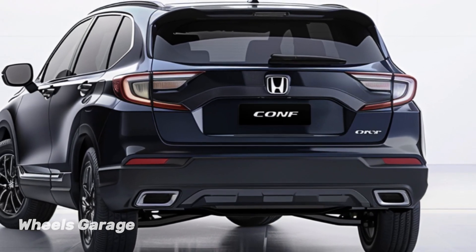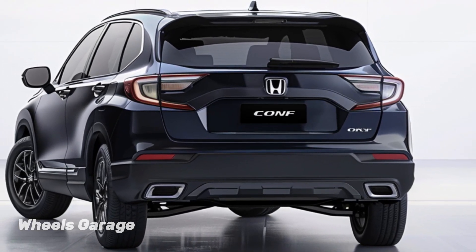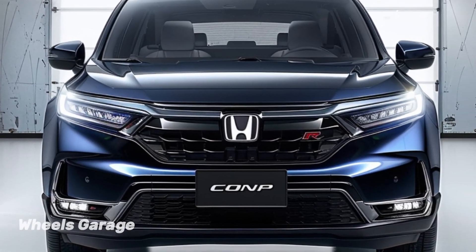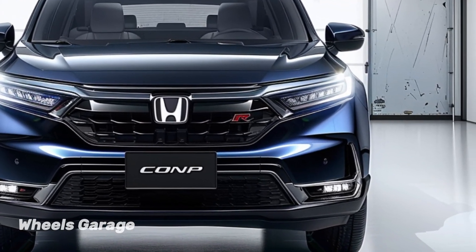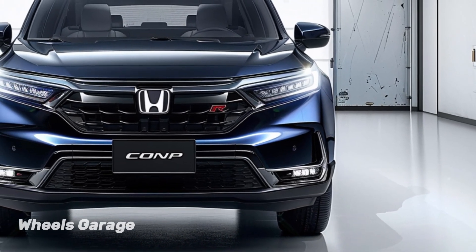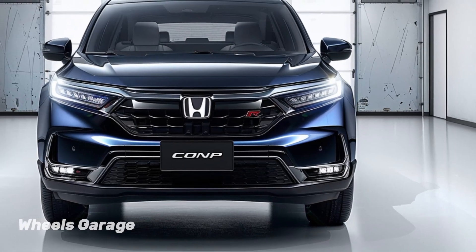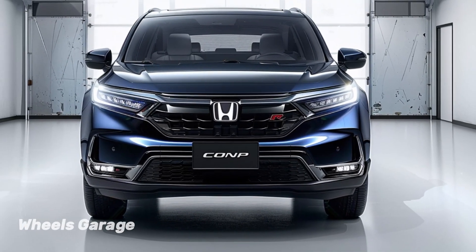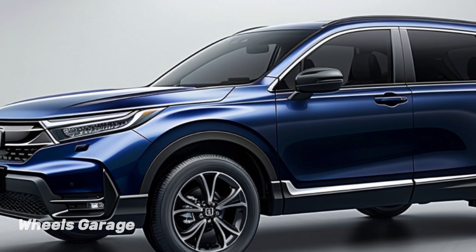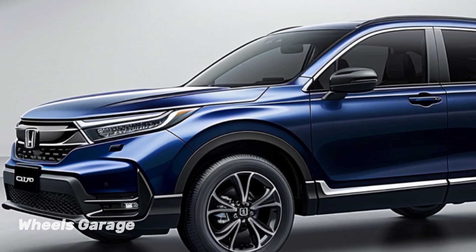The striking and elegant look of the 2024 Honda CR-V Hybrid is likely to draw attention. It looks more aggressive up front thanks to the updated grille and slim LED headlamps, and its aerodynamics are improved by the sculpted lines along the flanks. The hybrid model's distinctive badging and fashionable alloy wheels give it a contemporary look that complements the cutting-edge technology that powers it.